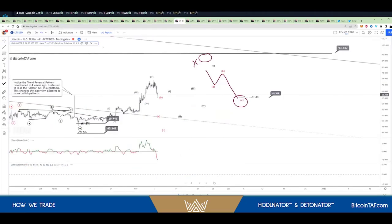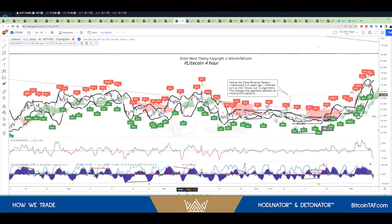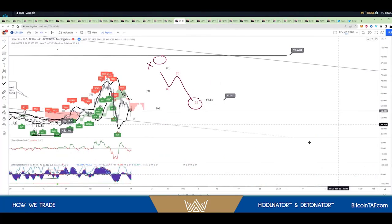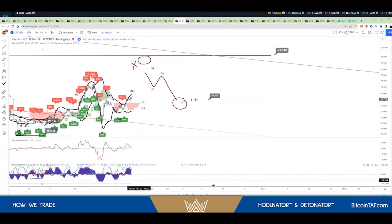Yeah, it's amazing, Marius, how it runs and how it hits all your targets. It's actually beautiful. And look at that — how your detonator is moving as well.